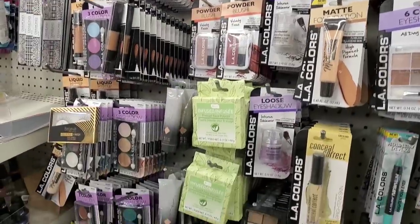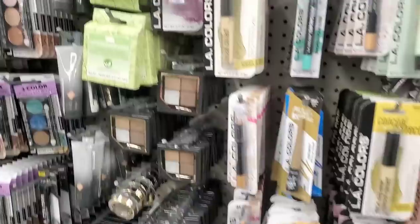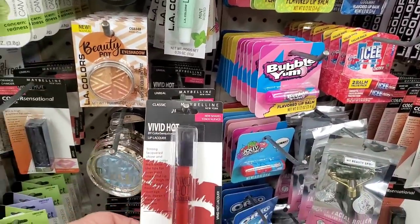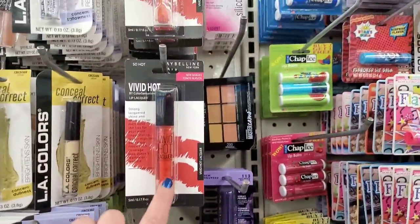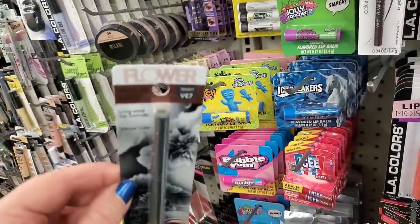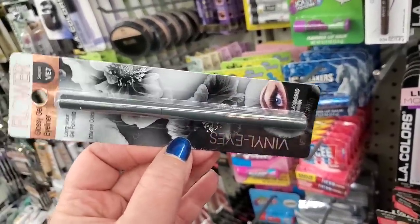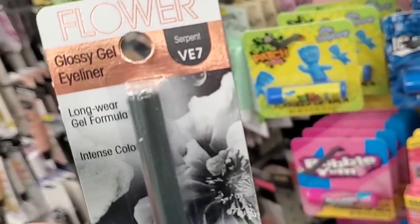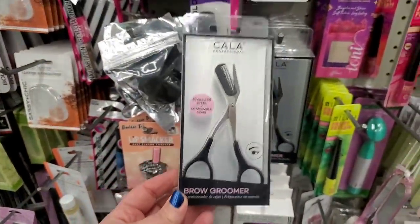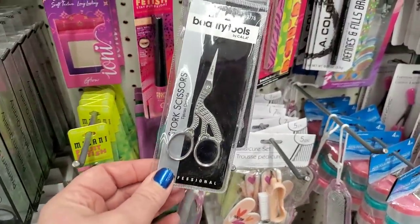I just swatched some of these LA Colors blushes in my last video — actually really nice new colors. They have lots of Believe Beauty items and the Maybelline Vivid Hot Liquid Lipsticks. But the greatest item I've found in weeks — I am so excited because I absolutely love Flower Beauty Gel Liner. This is in the color Serpent — it is green! I am so excited to find this. And the Kala Professional Brow Groomer — stainless steel, detachable comb — definitely worth $1.25. Kala items are very expensive. They also have the Kala Stork Scissor.